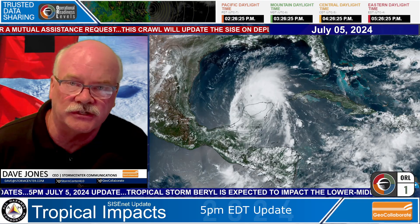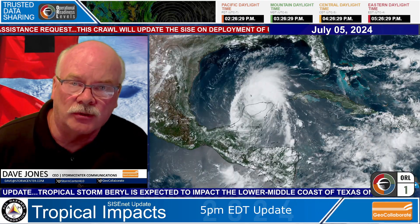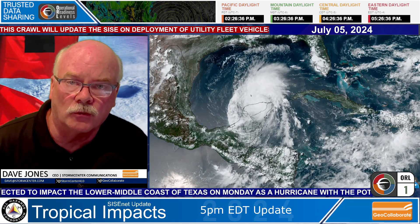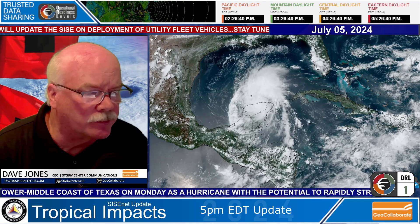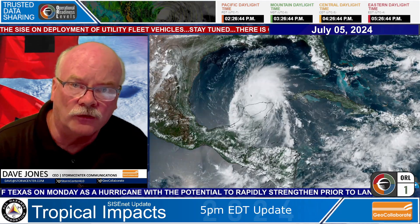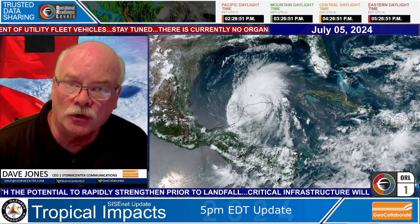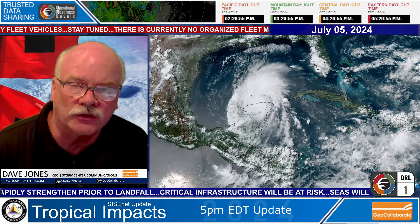Beryl has set a lot of records this season so far. The second named storm of the season, but already has reached Category 5 status. Now it is over the Yucatan Peninsula with the 5 p.m. update. You can see from the satellite picture that Beryl has not really decreased in its symmetry. Although winds are now down to 65 miles per hour over land, this storm is going to regroup, will restrengthen, and is now headed for the Texas coast.